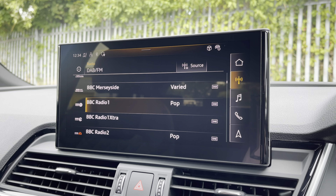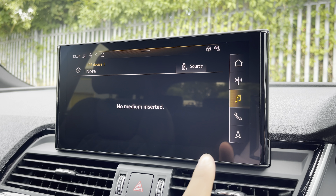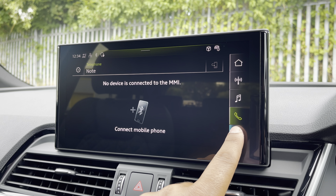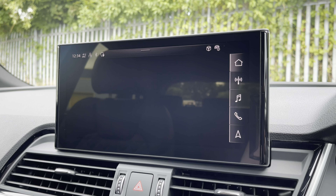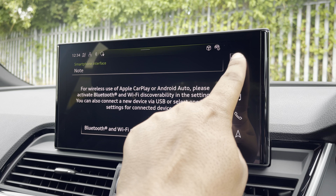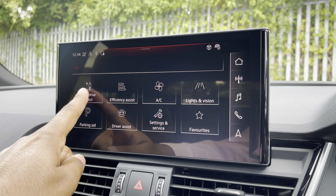As standard, we have the 10.1-inch MMI navigation plus display screen with functionalities including DAB digital radio, media and telephone controls for your connected device, as well as navigation with 3D mapping. There's also Audi's smartphone interface, allowing you to connect your device via wireless Apple CarPlay or Android Auto.